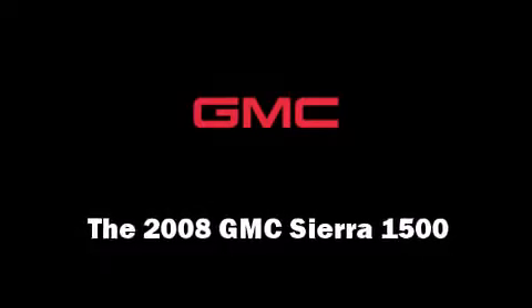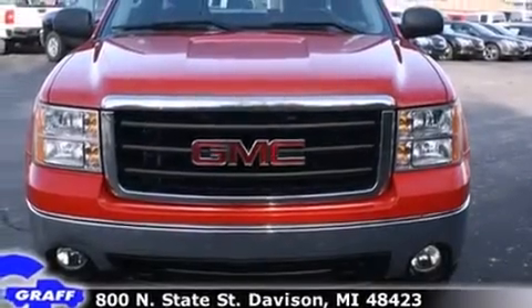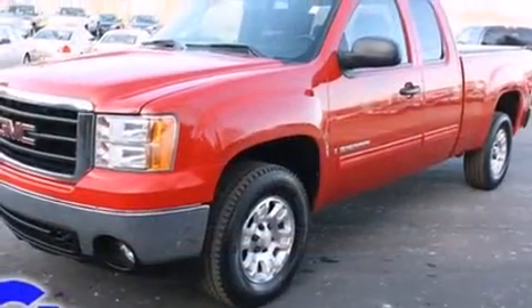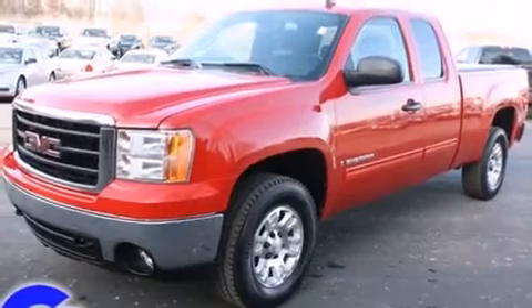Here's a great deal on a 2008 GMC Sierra 1500. It features four-wheel drive capabilities, a durable automatic transmission, and a powerful eight-cylinder engine.